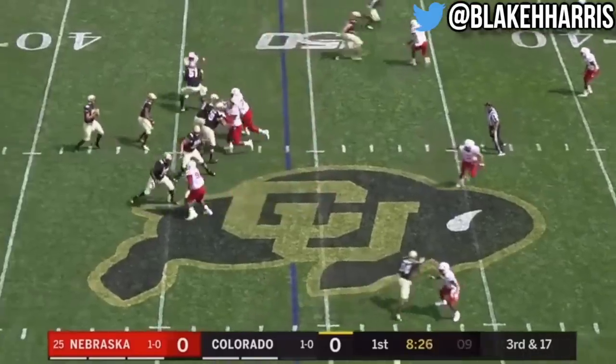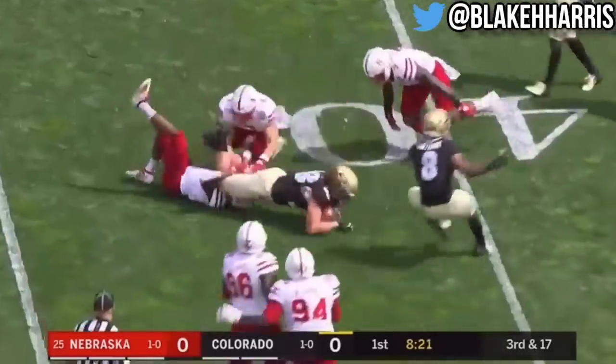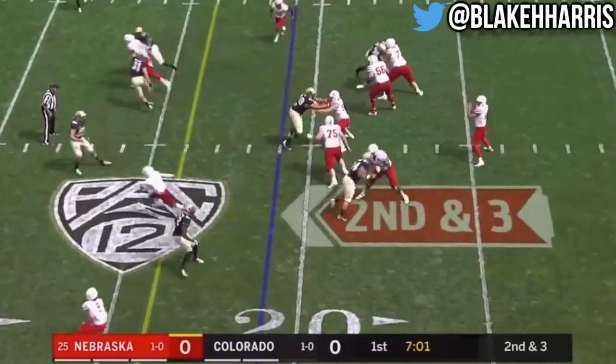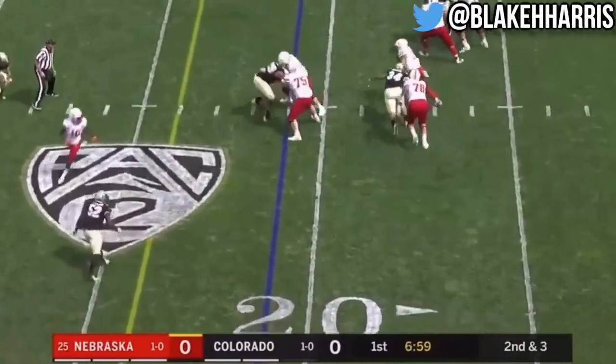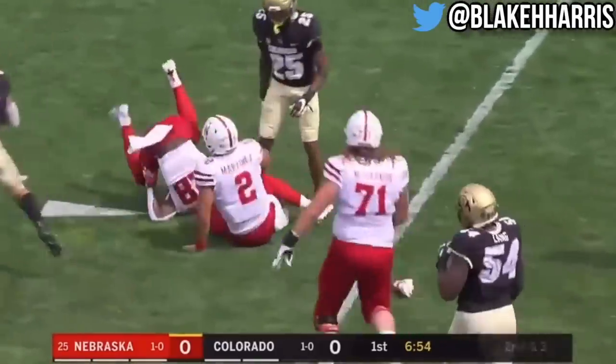From midfield, third down and 17, Montez into the short side, there's Brady Russell, and it'll be fourth down and about eight. Empty set on second and short, Martinez looks short-side, Reid was taken away so he will run for the first time, into space, and a first down crossing the 30.